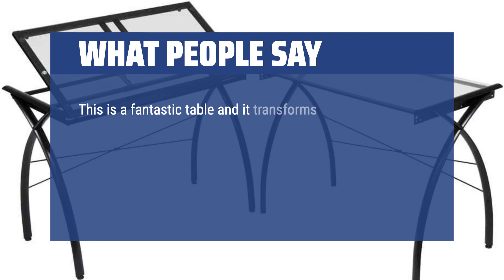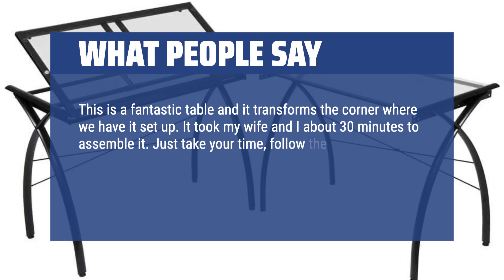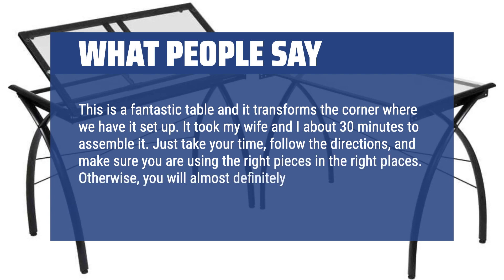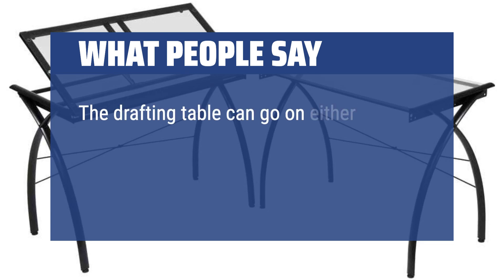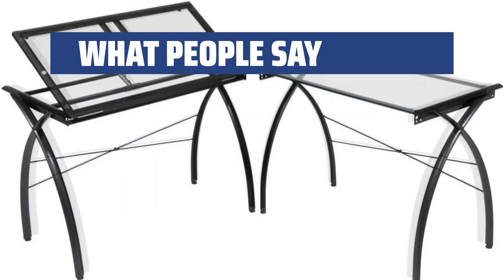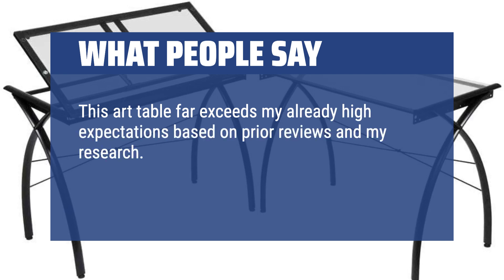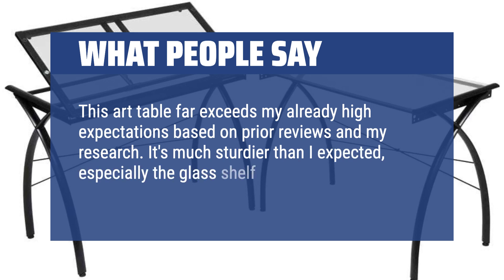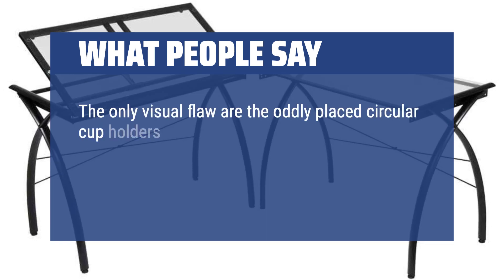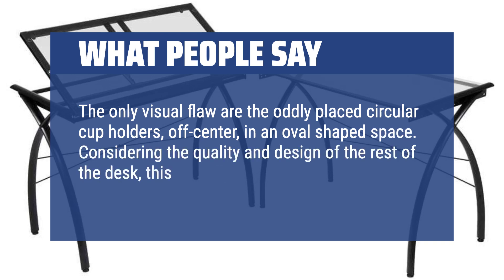This is a fantastic table and it transforms the corner where we have it set up. It took my wife and I about 30 minutes to assemble it. Just take your time, follow the directions, and make sure you are using the right pieces in the right places, otherwise you will almost definitely run into trouble. The drafting table can go on either side, left or right, but you will have to do some mental juggling as the default instructions place it on one side only. This art table far exceeds my already high expectations based on prior reviews and my research. It's much sturdier than I expected, especially the glass shelf. It is really quite beautiful with the blue glass accents. The only visual flaw are the oddly placed circular cup holders, off-center, in an oval-shaped space — considering the quality and design of the rest of the desk, this actually surprises me.